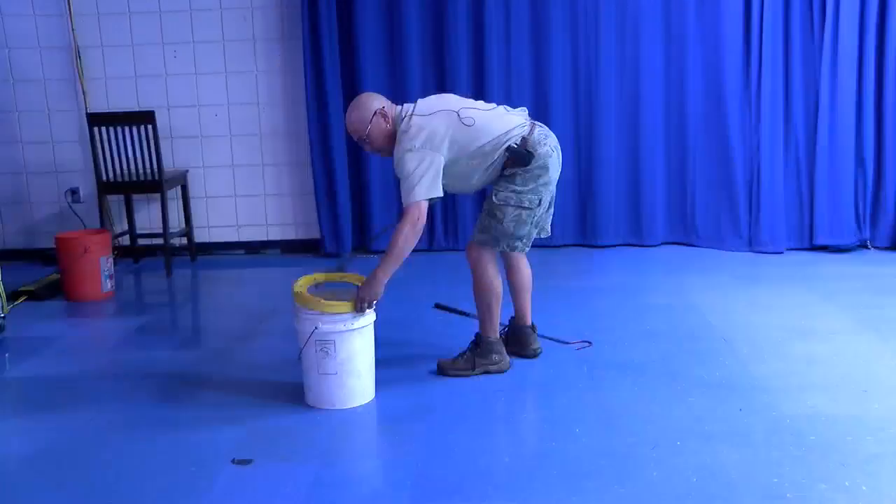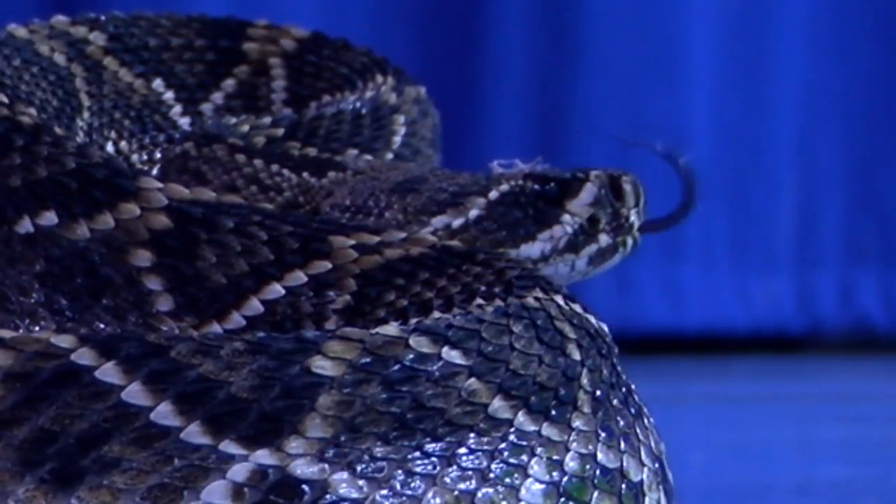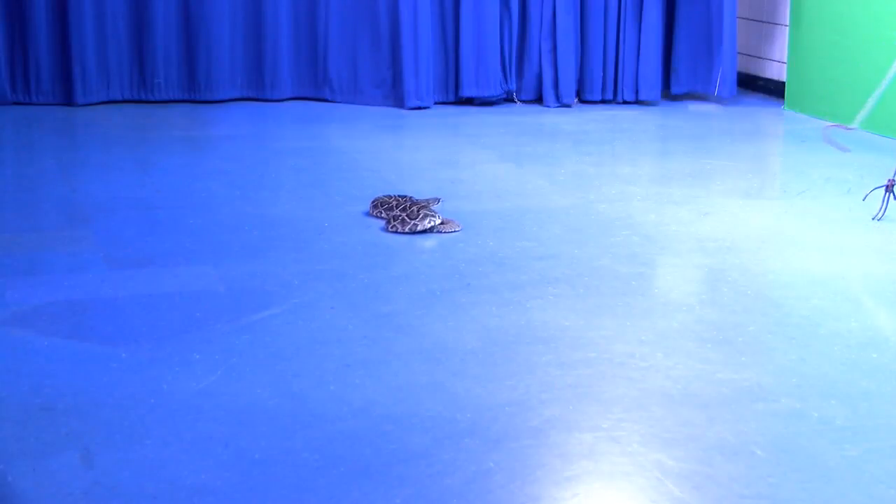With hot temps outside, snakes big and small are on the move. So if you see one, Fry says it's best to back up and leave it alone. But to prevent them from coming inside, just have it sealed well. Don't leave your garage doors open. Venomous snakes can't climb trees or climb up the wall of your house — they can only climb up stairs or anything where they can actually get a grip.